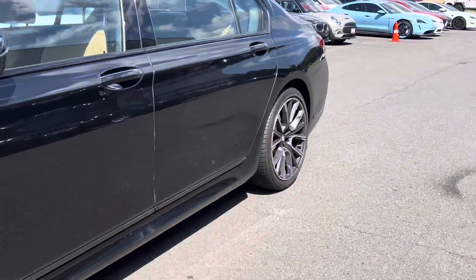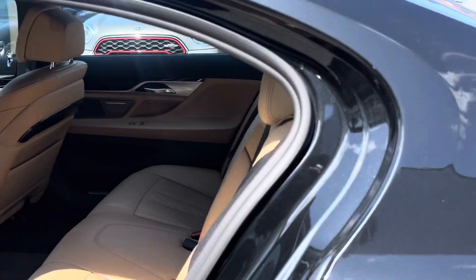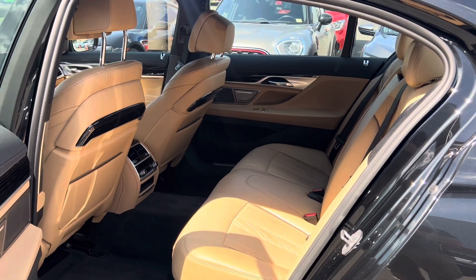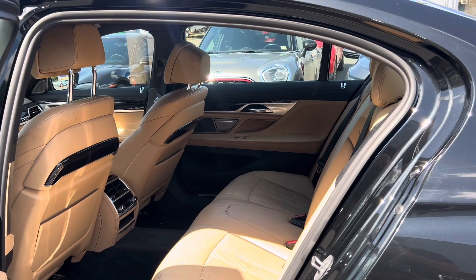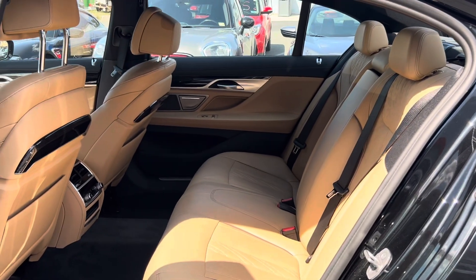Let's go ahead and hop in the back. Now the car does have some pollen on it, so don't worry — I'll get it cleaned up if you decide you want to move forward. Check out the size — I tell you, the video does not do it justice how big this back seat is. You could fit a professional basketball player back here. It is just huge.